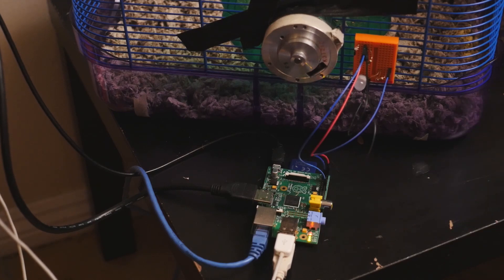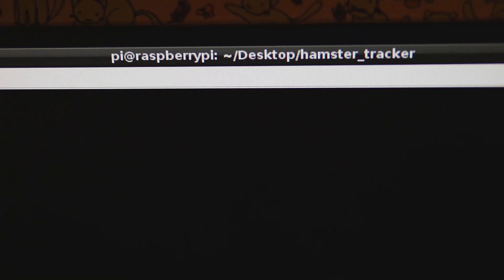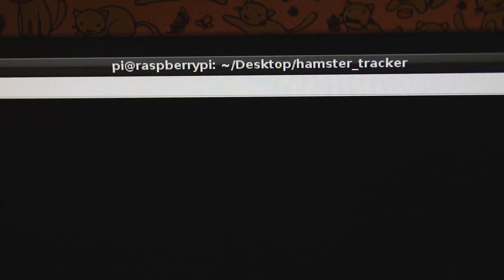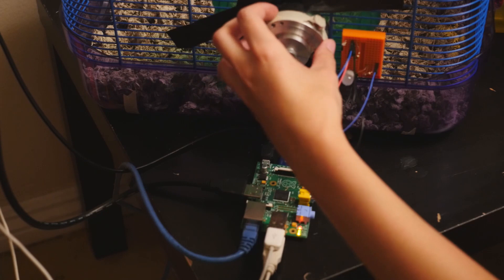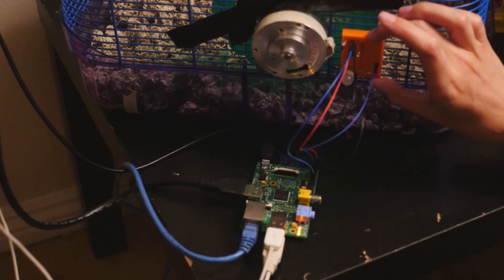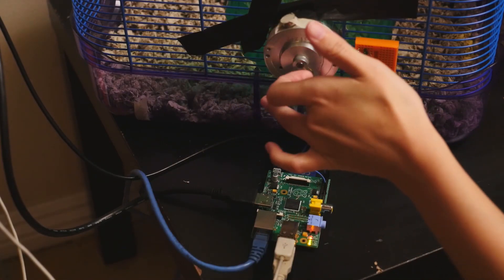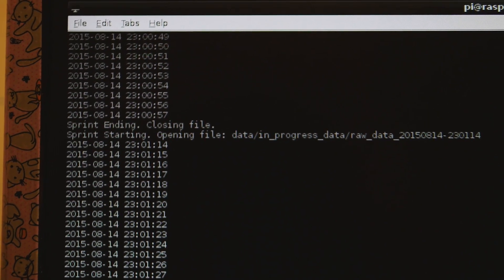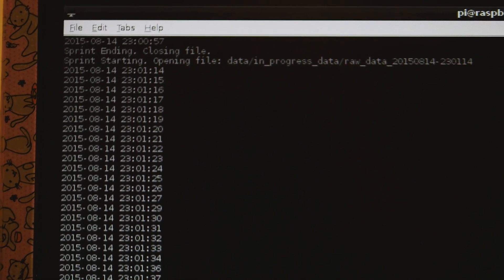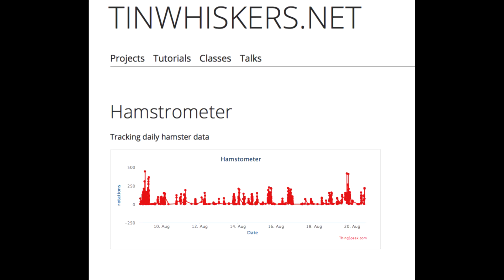Behold, my hamstrometer — this is what I built to measure how far my hamsters are running each night. It works essentially like a pedometer. This right here is the Raspberry Pi, a small-scale computer that's storing all of our data. This right here is a VCR head. On the side, I taped a small magnet, and on this circuit I have a small sensor that senses the presence of a magnetic field. As they run, the magnet rotates past the sensor and records one rotation. After 10 seconds of inactivity, the hamstrometer assumes the hamster has left the wheel. At that point, the data is sent to the Raspberry Pi, which uploads it to the internet as a hamster sprint.